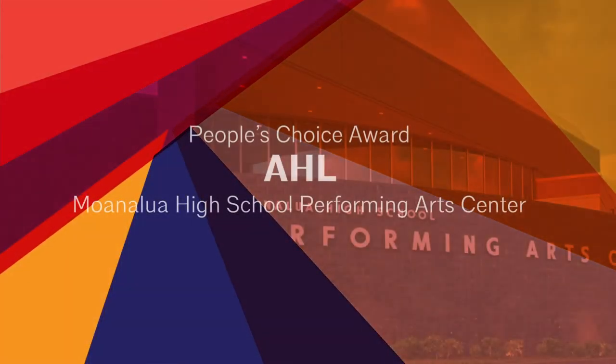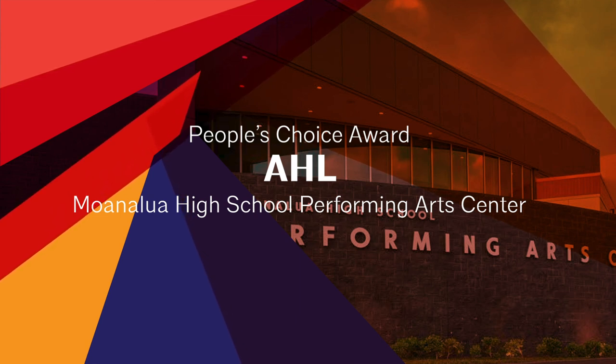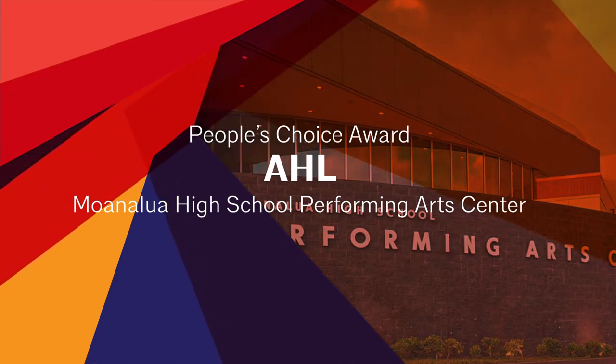Congratulations again to AHL for their Project Moanalua High School Performing Arts Center on winning the People's Choice Award.